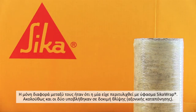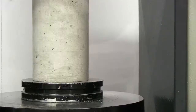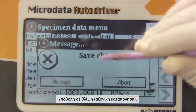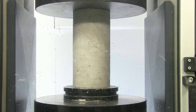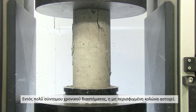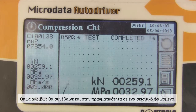Into the compression tester it goes. On goes the compressive force, and within a very short time, the unwrapped concrete fails — just as it could in a real-life seismic event.